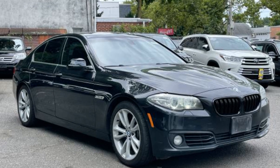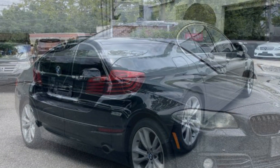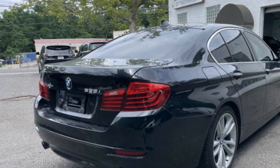2014 BMW 5 Series. With less than 75,000 miles on the odometer, this sedan combines safety and comfort with style and performance. You won't be able to pass up on these extra features.